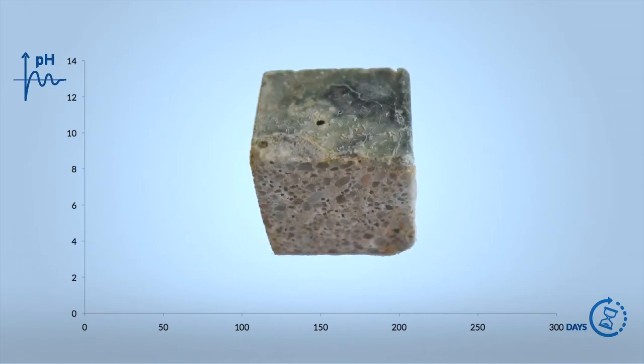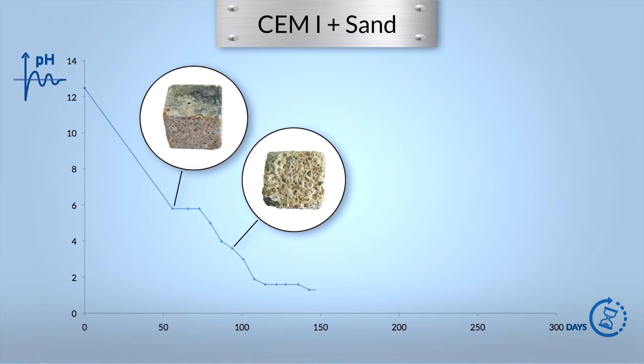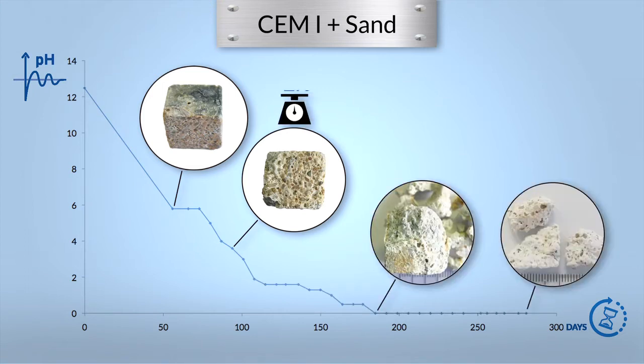These first results shown here are for the mortar cubes made with ordinary Portland cement, CEM-1 and sand. Under the action of the bacteria transforming the H2S, the surface pH rapidly decreases below one, dissolving gradually the cement matrix. Within a few months the cubes are crumbling apart. The weight loss after nine months is 83%.